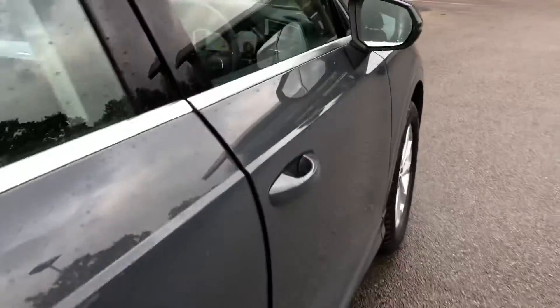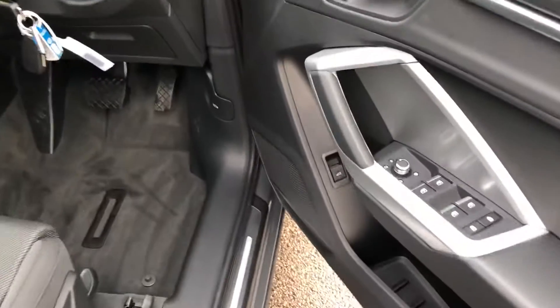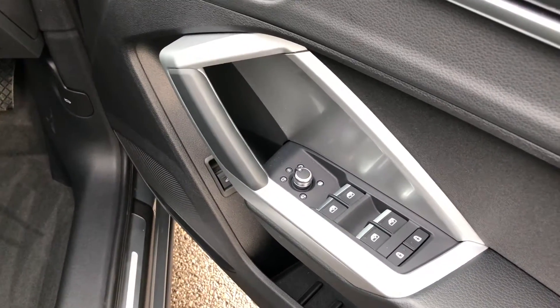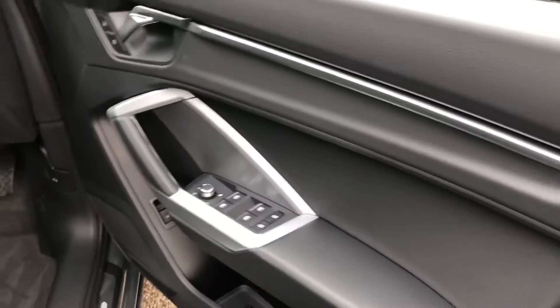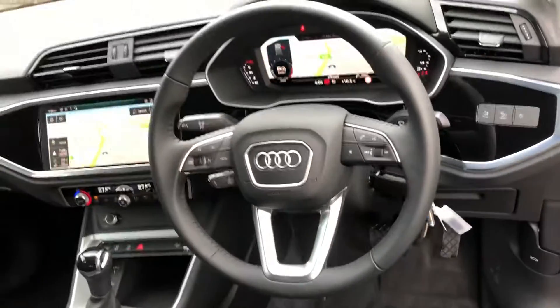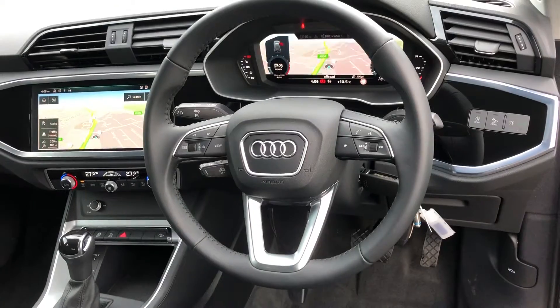Moving to the front of the vehicle, we have the electrically adjustable heated exterior mirrors, electric windows in the front and the rear with the child lock option, with the silver inlays, automatic headlights and wipers.